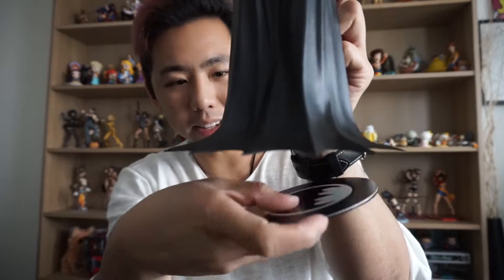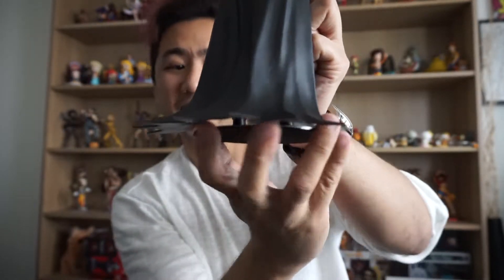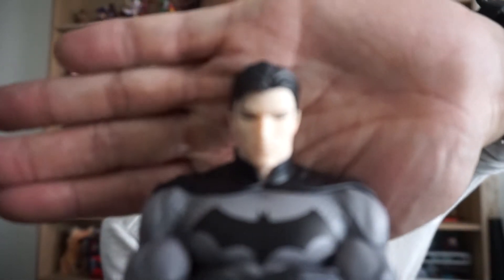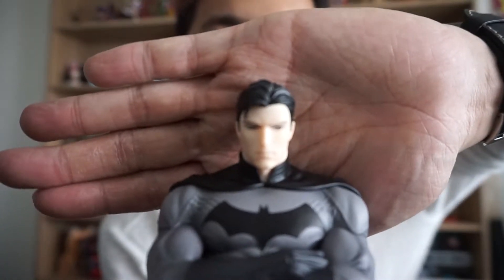Let's put the base plate on — bang. That is a very, very firmly magnetized base plate. But yes, there we go. Let's take a look at his big old ugly face.